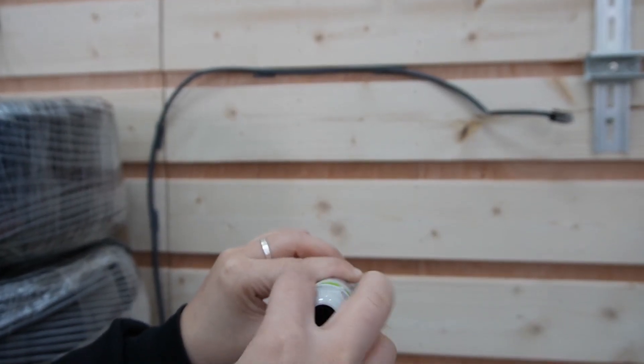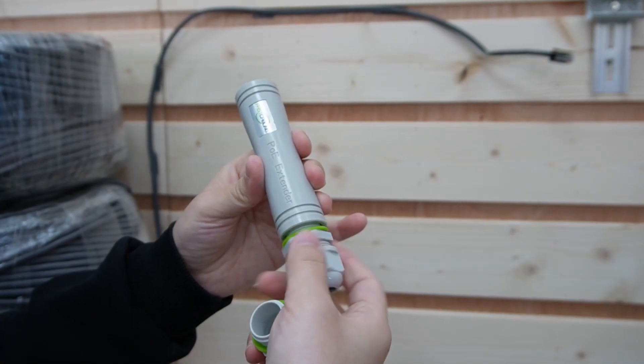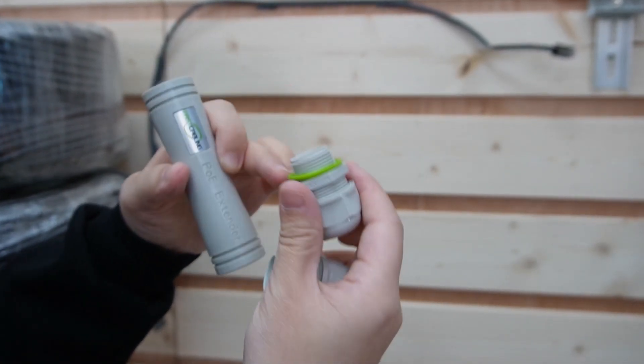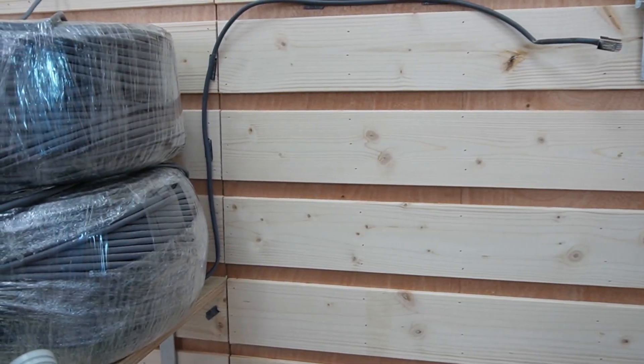Let me take out the nut and the gland for easy installation. When you install it on a boat deck, make sure you use a wrench to fasten it up tightly so nothing can get in — not even moisture.